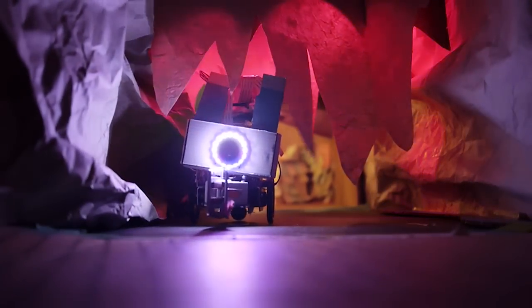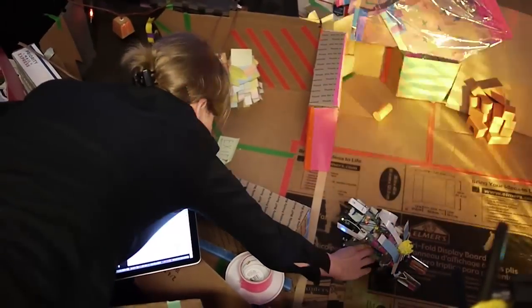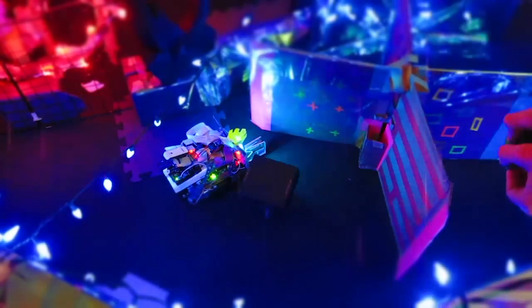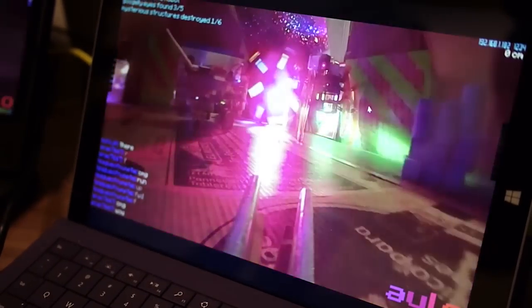Users can control either robot. We build dungeons or sets for the robots to explore, made out of cardboard or whatever else is lying around. We've set up real mechanical puzzles, boss fights, or head-to-head challenges for the robots to compete.